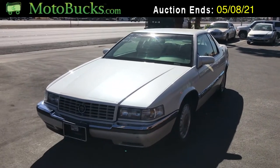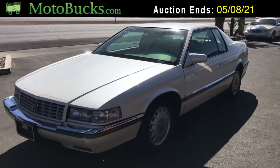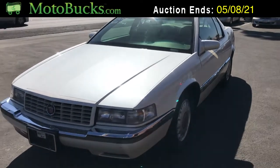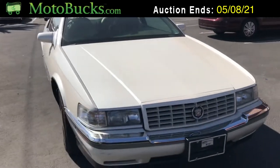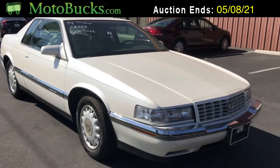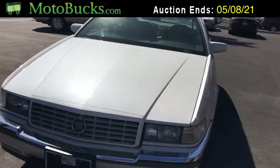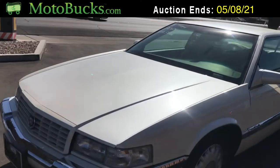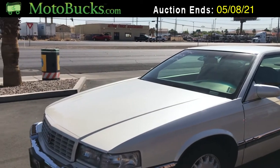Hey everyone, up for auction we have a 1994 Cadillac El Dorado touring coupe and we're going to do a quick walk around just to show the overall condition of the vehicle. The exterior of this car is very nice, it's a really nice looking car, it's got low miles and it seems to run really good. This is going to be a great car — these El Dorado coupes are pretty popular.